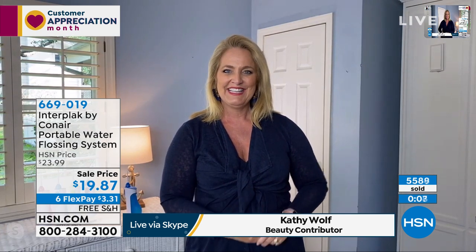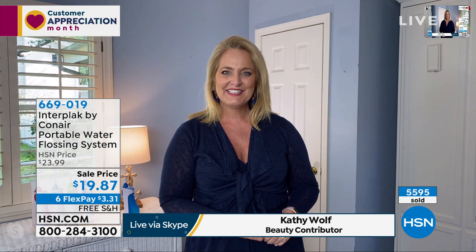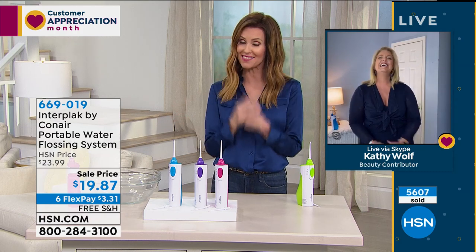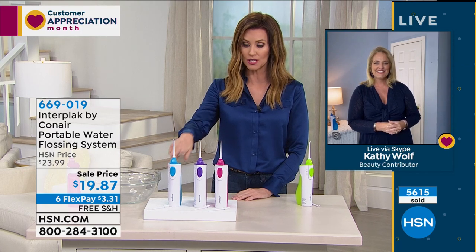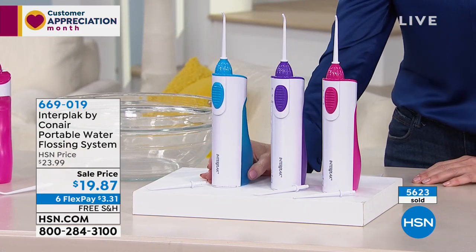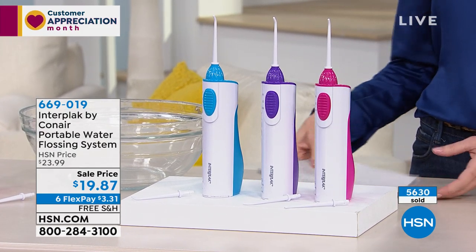We are completely sold out of the lime — congratulations if you got the lime. Pink will be next to go. Beauty is not just about putting on lipstick — it's the smile and the health of your smile. For those watching at home, if you want to get yours, pink will be next to go, and you also have the choice of purple and teal. $3.31 to get these home and we're going to ship them to you for free — best price ever. Item number 669-019.